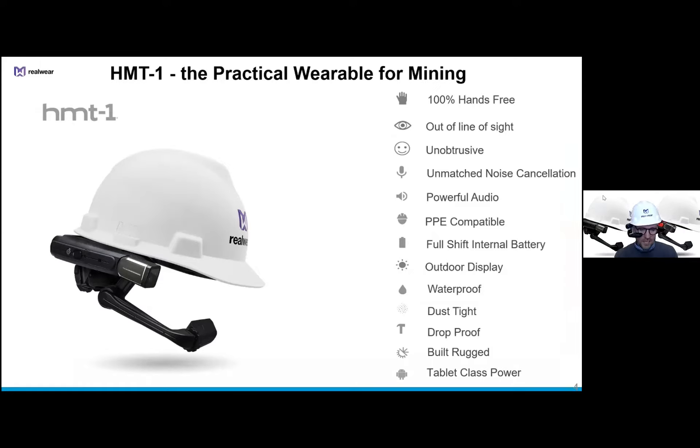The head mounted tablet, when set up correctly, gives you a monocle under your right eye which effectively creates a seven inch screen sitting at arm's length in front of your face, below line of sight. The monocle is obviously a lot smaller than seven inches, but when you glance down into it, it's the equivalent of a seven inch flat screen below line of sight. There's a 16 megapixel camera on the right or left hand side depending on how you mount it, and it works for both left and right eye dominant operators.